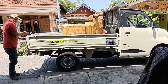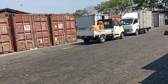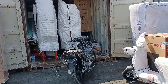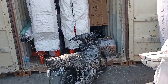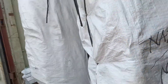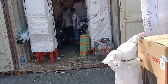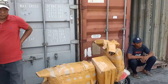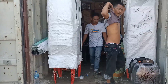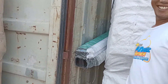Lanjut besok proses pengirimannya. Saya turunin dulu ini - kebetulan ekspedisinya yang ke kontainer ini. Ini juga sama-sama barangnya Bapak Nano. Ekspedisinya dialihkan ke kontainer yang ini. Terima kasih, Assalamualaikum warahmatullahi wabarakatuh.